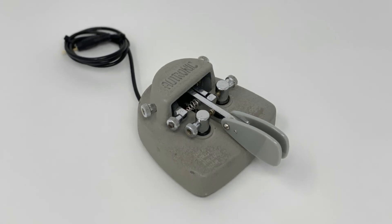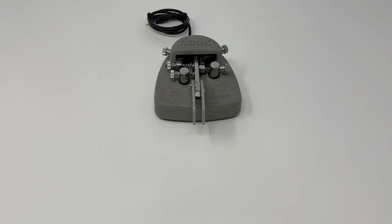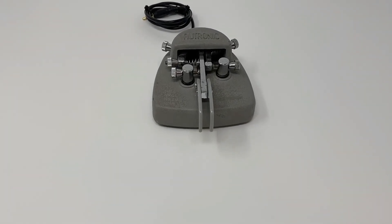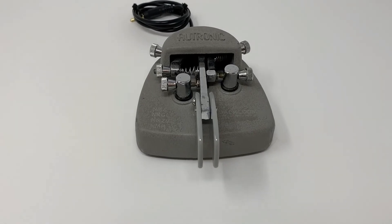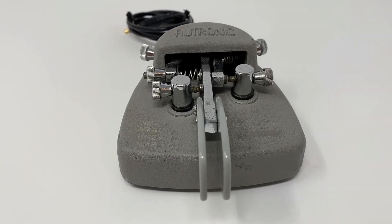Cons: coarsely threaded adjustment screws and slightly unintuitive adjustment screw locations. The paddle arm does have a bit of vertical play. The electronic manual actually addresses this and states that this is, quote, "to provide unnecessary friction which would cause sluggish action," end quote.